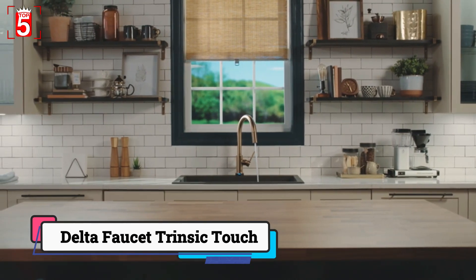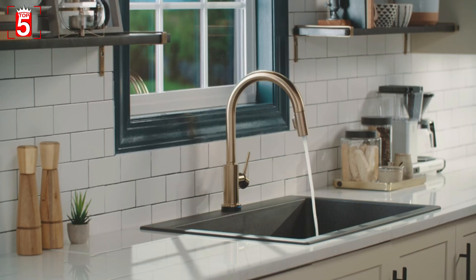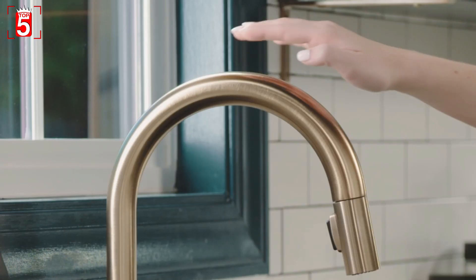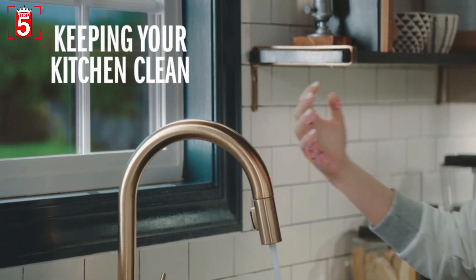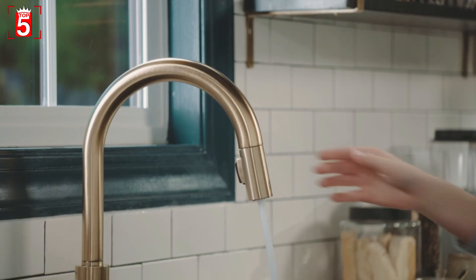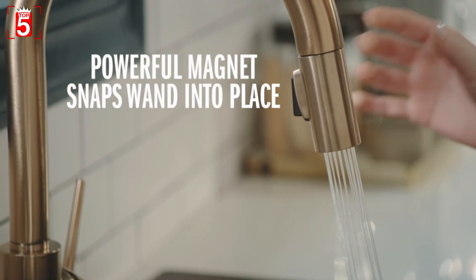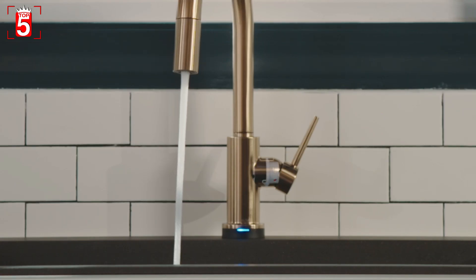Number 4: Delta Faucet Trinsic Touch Kitchen Faucet. Delta continues to revolutionize faucet manufacturing. Our upgrade pick features high-quality brass construction, a sleek goes-with-everything design, and loads of convenience features — from the pull-down spout with secure magnetic docking, touch-to-on activation, LED indicator lights, and a generous 1.8 GPM flow rate. Touch-to-on technology lets you turn the water on or off with just a light bump of your hand or forearm. A flexible pull-down hose and strong magnets in the docking base make for smooth and precise spray head action. There's an LED light that signals water temperature and three different spray modes.